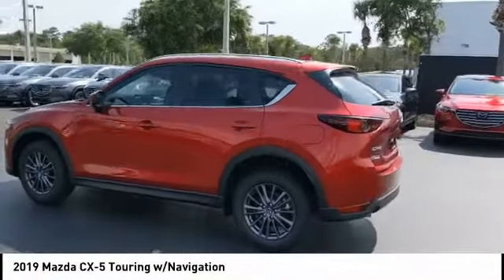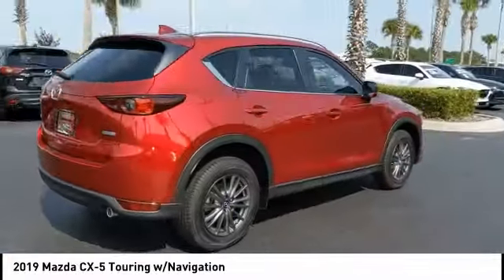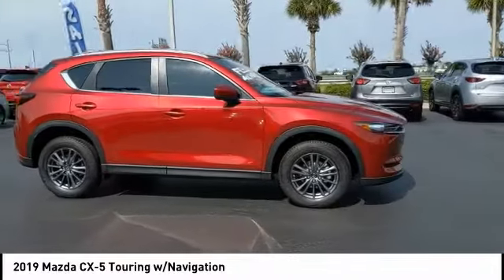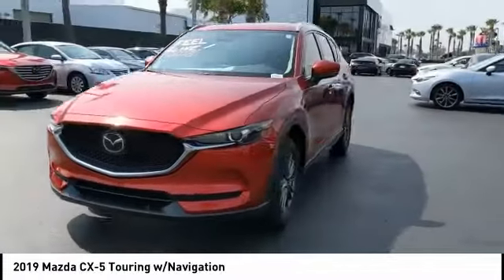Take a ride in the 2019 CX-5. With its fuel-efficient engine, engaging driving experience, and daring styling, the Mazda CX-5 is a good choice for those seeking a sporty yet thrifty crossover SUV, and is priced below $30,000.